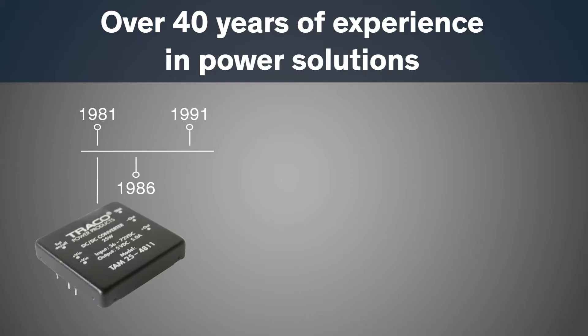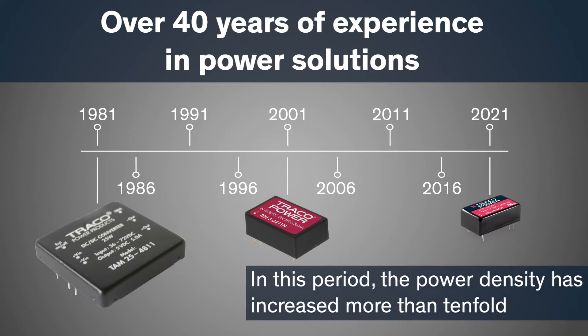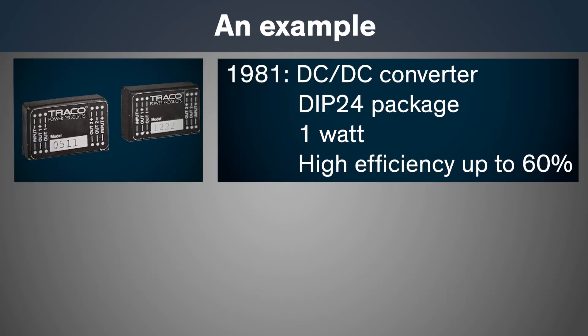Traco Power has been involved in the design and manufacturing of DC-DC and AC-DC power solutions for over 40 years. For isolated DC-DC converters in the medium power range, the power density has increased more than tenfold since then. For comparison, the power of a DC-DC converter in a DIP-24 housing was 1 watt with an efficiency of 60% in 1981.